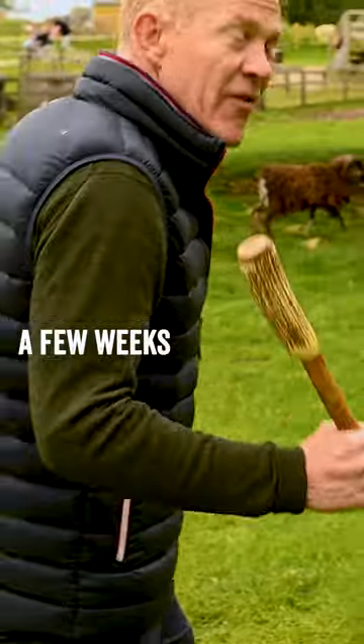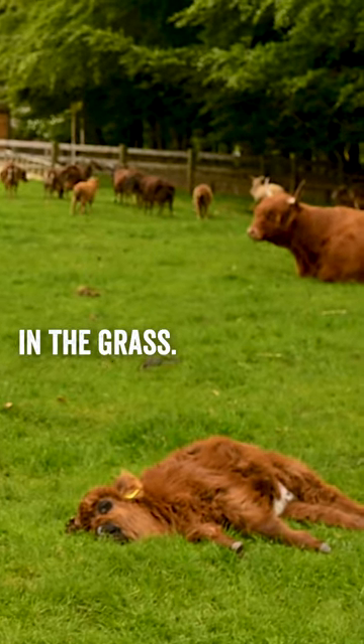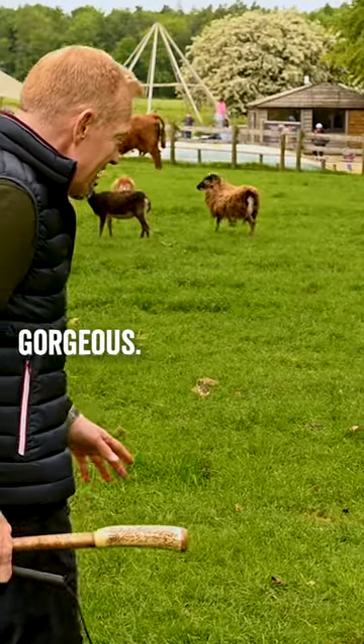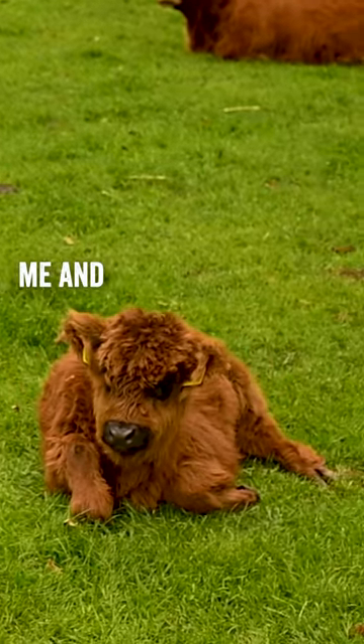The last one to be born, which is just a few weeks old, is just fast asleep in the grass, absolutely gorgeous. She's just lying there dreaming — oh look, she's just heard me and woken up.